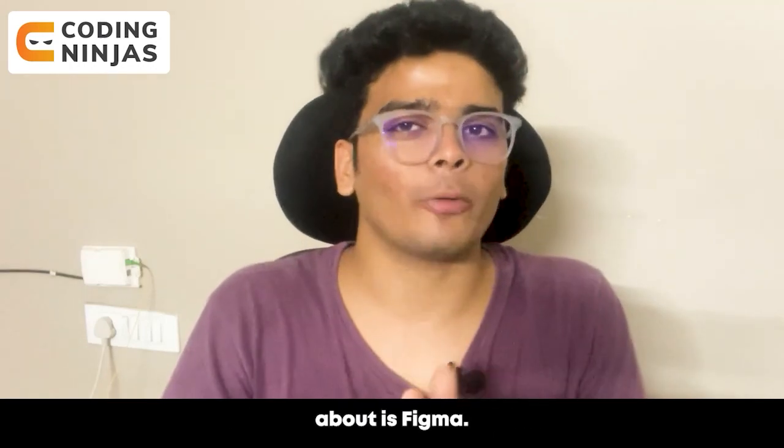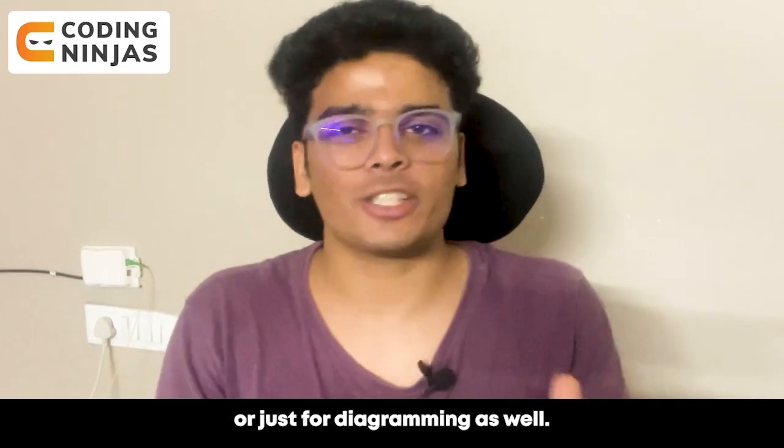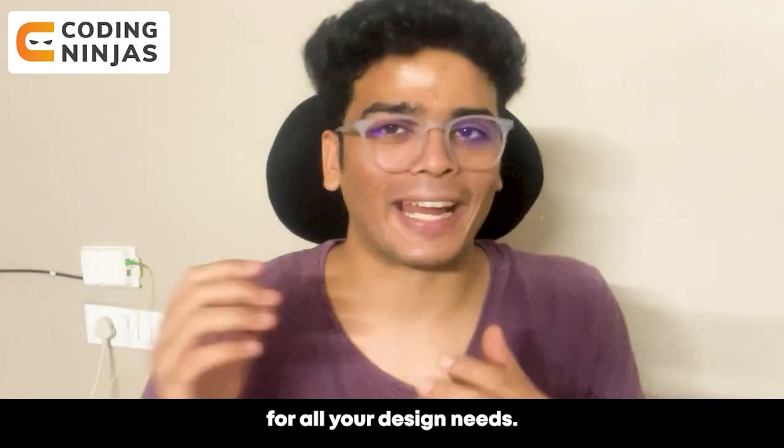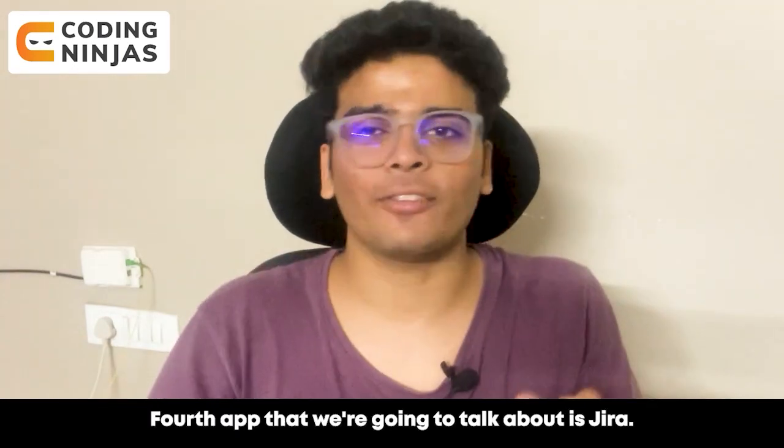The third app that we are going to talk about is Figma. Figma is used for UI/UX design, graphic design, or just for diagramming as well. Figma is an all-in-one platform for your design needs. Also, importantly, you can use Figma for free.